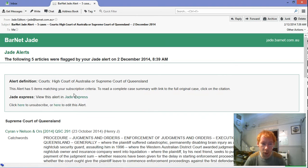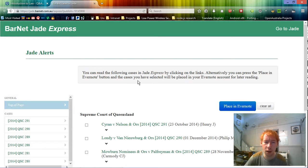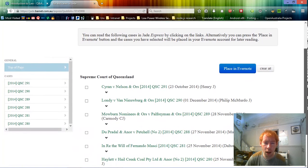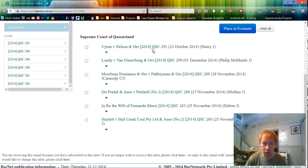If you instead click on the Jade Express link, it actually takes you to a completely different page. This was intended for use primarily with iPads and tablets - more for mobile users. But I found it quite handy as it does actually show you all the cases again on one screen, and if you just want quick access to a case and you're not interested in all the citation stuff, it's very useful.